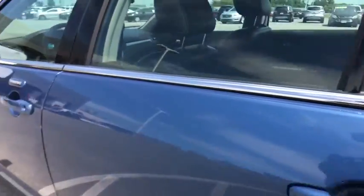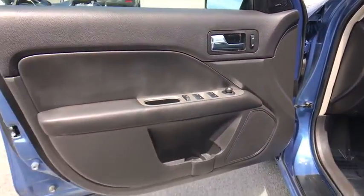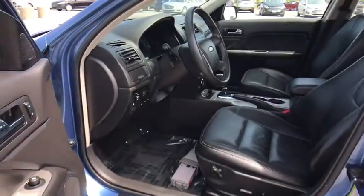This vehicle is CARFAX certified, one owner, and qualifies for CARFAX's buyback guarantee. Come take a test drive today.